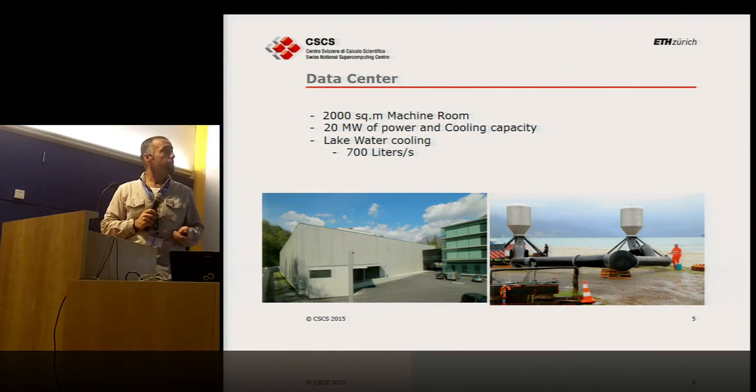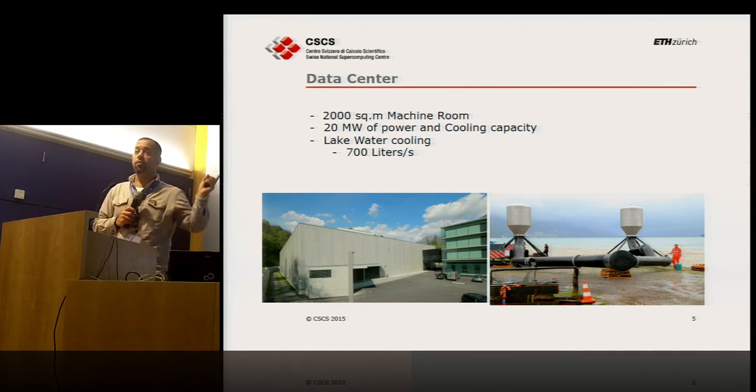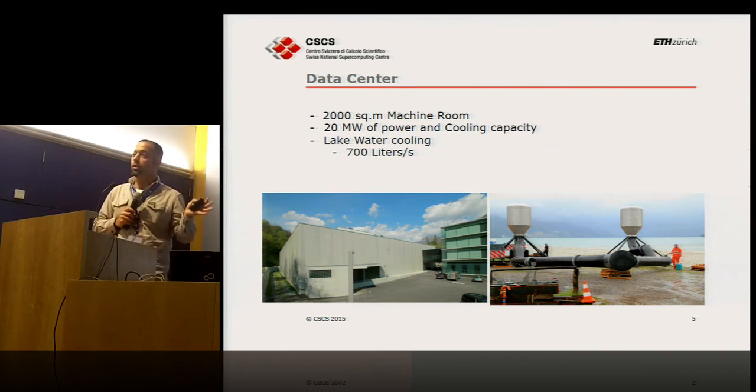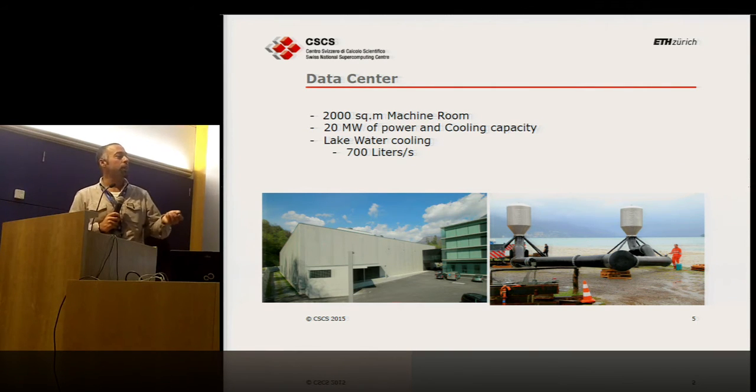Interestingly, back in the vector machine era, when anyone presented an HPC system they only talked about supercomputing. But with time that changed — now you talk about power, cooling, and related topics. One interesting aspect is our cooling system: we pull water from the lake, crossing the city of Lugano to CSCS, through a closed circuit that cools a separate circuit at CSCS. That's how we cool our machines — in theory it's a free cooling system.